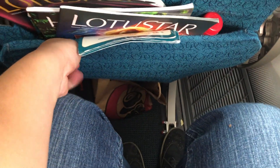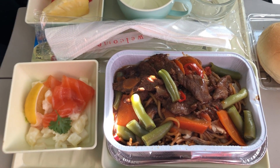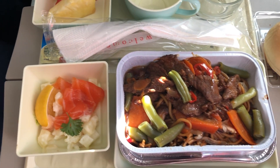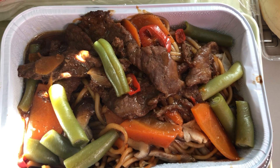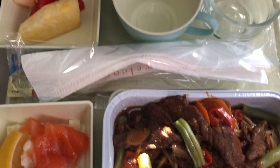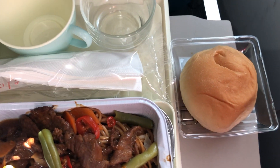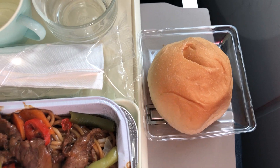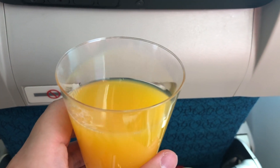The seat pitch was 32 inches, which was sufficient for the flight. After the plane reached cruising altitude, lunch was served. I opted for a stir-fried black pepper beef noodle with veggies. I also got myself a cup of orange juice. When lunch was served, it was around 3:30 in the afternoon — should I call it lunch or afternoon tea?